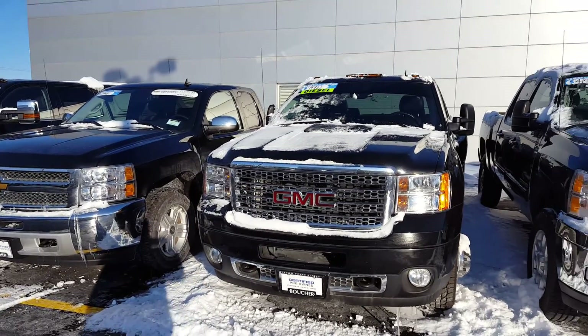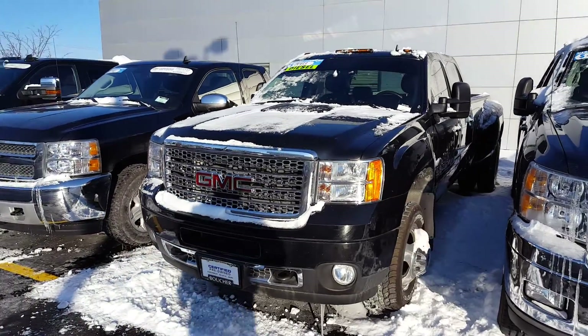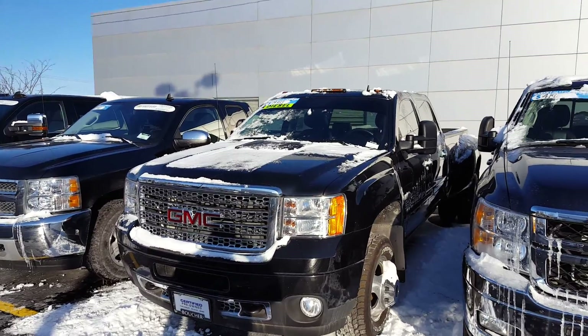Hey Derek, Joe Griese here, Boucher Chevy of Waukesha. I'm here to show you the 2013 3500 diesel Dually Denali.